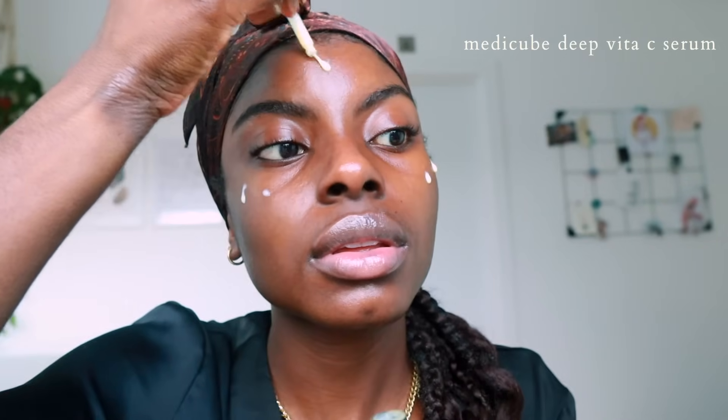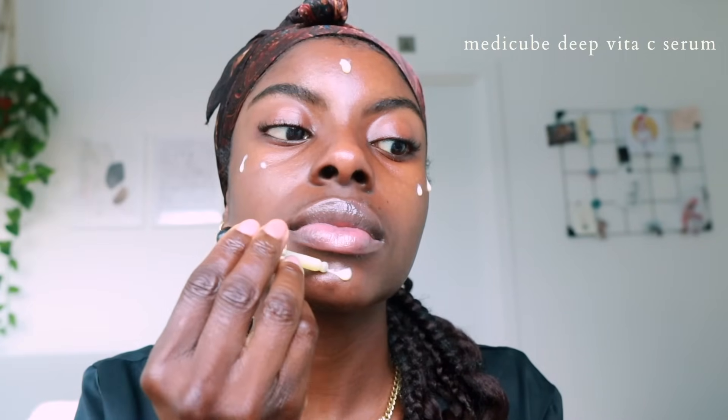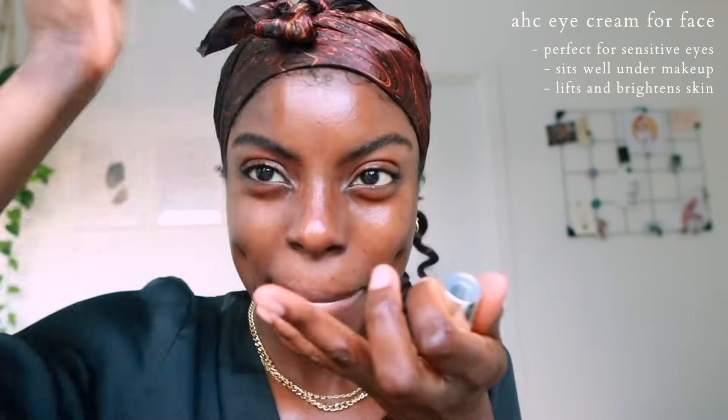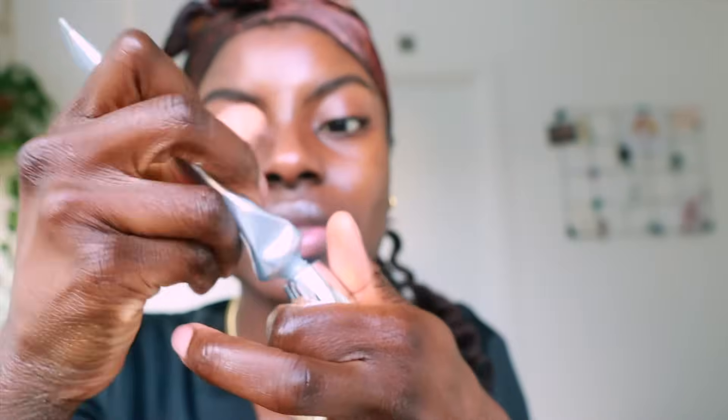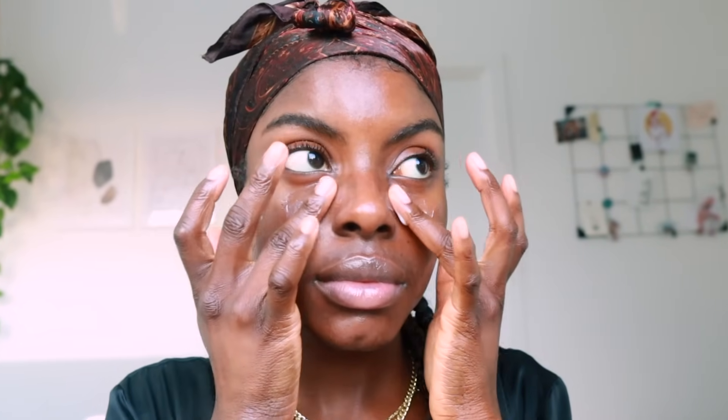I've been suffering a little bit with hyperpigmentation, so I'm trying this new vitamin C serum by Medicube — they sent it to me, and this is the first time I've used it. It kind of smelled funky, but anyway. This is AHC's cream for the eye area. You can see I'm almost done with it because I love this product — it's very moisturizing, really calming, really firming, and it doesn't irritate my sensitive eyes. A quick tip: any excess product on your fingers, just work it down your neck, because that's where you show the first signs of aging.